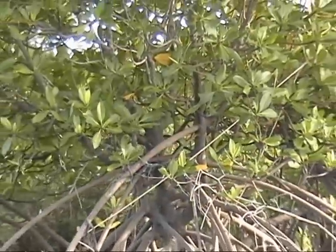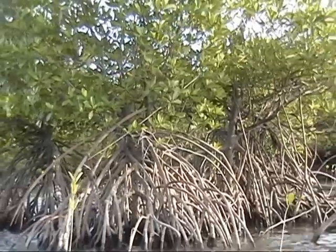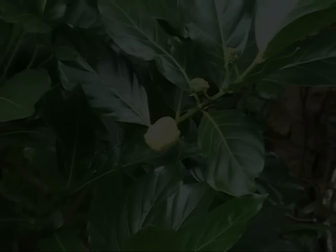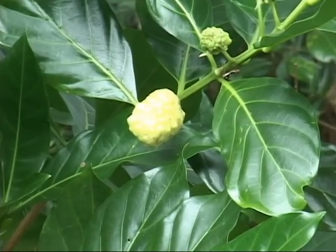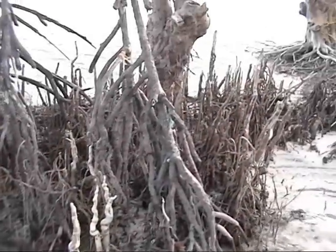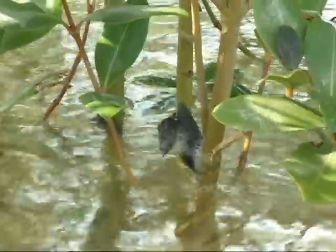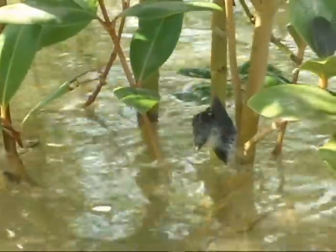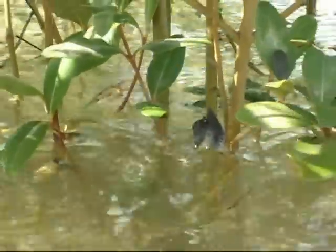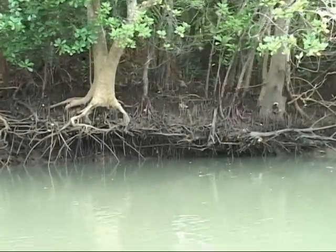Mangroves are woody trees or shrubs that grow in coastal habitats and are found in depositional coastal environments. Mangroves are an important source of food, forming an essential part of the natural food web in coastal areas, and also protect our shorelines from strong winds, waves, and floods. They also serve as breeding grounds and nurseries for many economically important marine species including fish, crab, and shrimp.